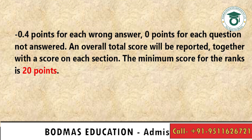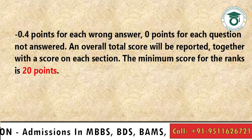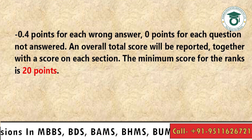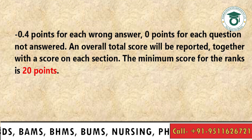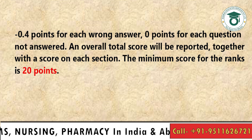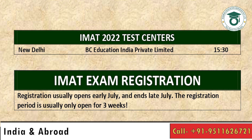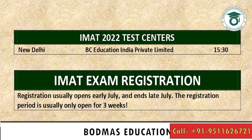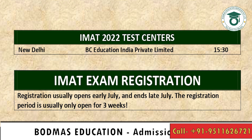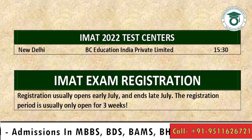The highest possible score is 90 points because there are 60 questions, and the minimum required to be eligible for ranking is 20 points. We will discuss the cutoff later. In India, there is one center in Delhi — the British Council Center — where you need to report at 3:30. IMET registration usually starts in early July and ends in late July, with the registration period open for only about 3 weeks.